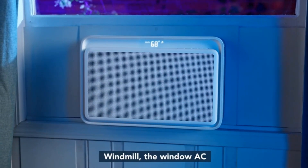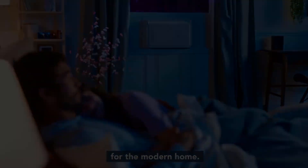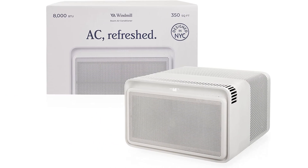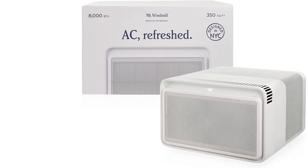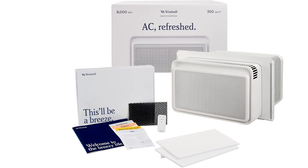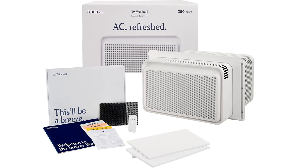It features an auto-dimming LED display along with three adjustable fan speeds. Enabled with Wi-Fi and app support, the user can easily control the air conditioner at the comfort of their fingertips. It also supports voice control, making it even easier to manage the cooling.